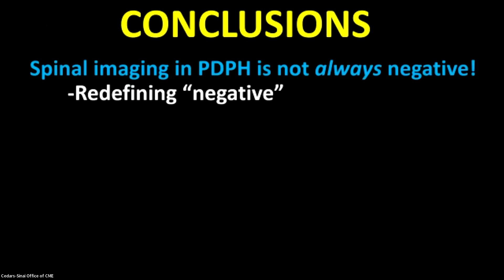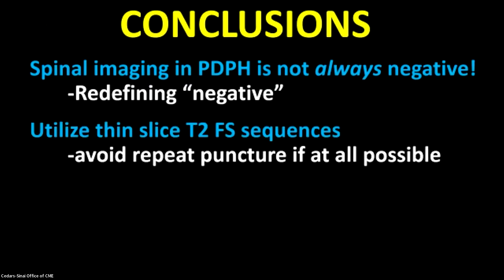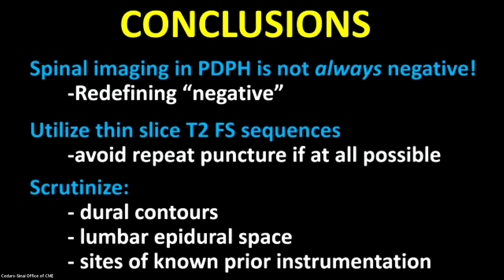In conclusion, I think we should think about the word 'negative.' Does it mean these patients have completely normal imaging, or perhaps there are subtle imaging findings we're not classically associating with a leak that we should be paying more attention to? We should think about what sequences we're using — thin-slice T2 fat-saturated imaging — because we want to avoid a repeat puncture if at all possible. I always tell my patients that the worst part of my job is that I have to put a hole in their dura to find a new leak, so if I can avoid that by just doing an MRI and trying patching based on this, that's the best outcome. I want everyone scrutinizing the dural contours and the lumbar epidural space on their patients' MRIs, noting whether we see lumbar epidural edema. Also take a very detailed history — understand where the spine may have been instrumented in the past in order to scrutinize those areas of dura even more carefully. Thank you very much.